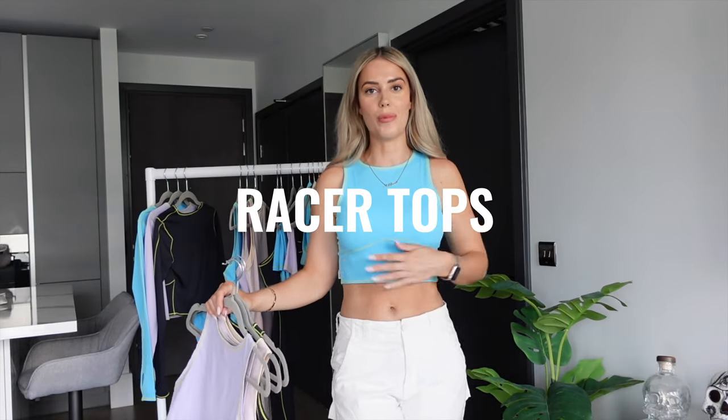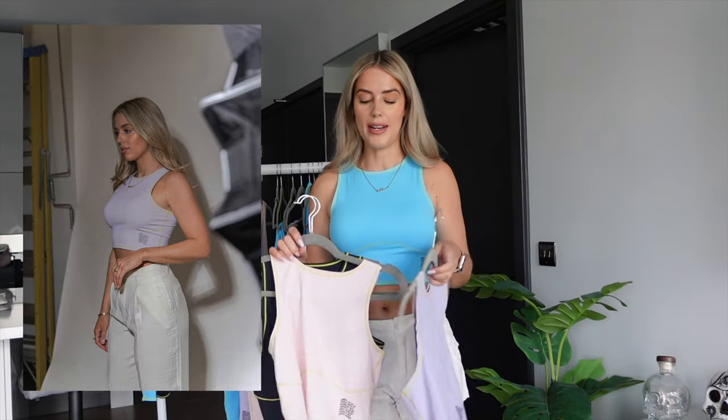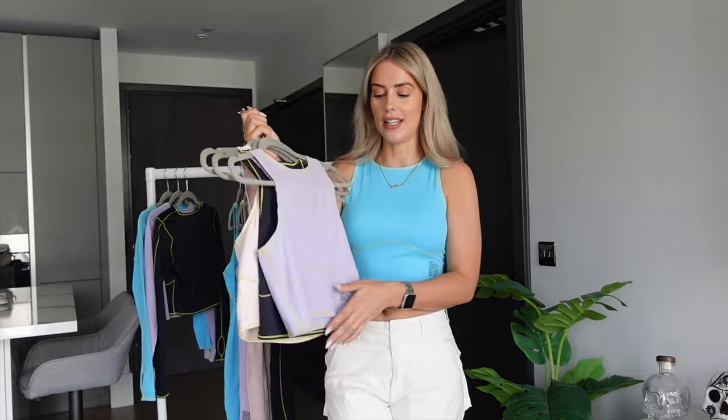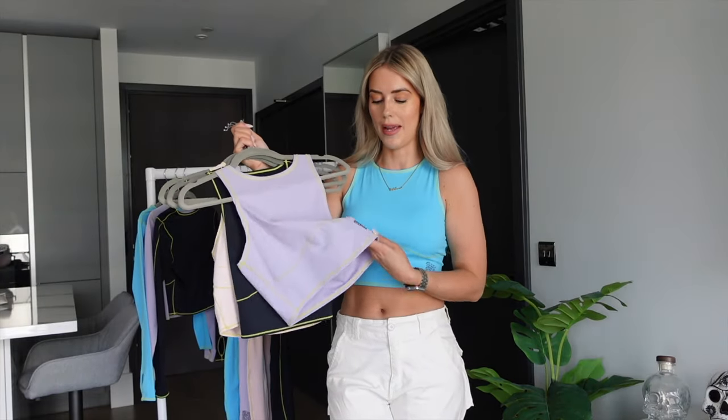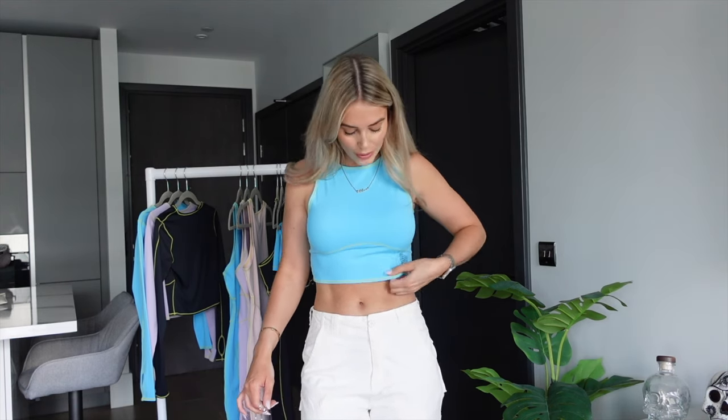Next up is the racer top, which was super popular in Drop One. In this drop we're doing it in blue, lilac, baby pink, and black. All of the collection has lime stitch all around it — this adds a little extra detailing and you just know it's Ellen Clove. The racer top fits so perfectly, it literally molds to my body. I don't wear a bra underneath and it just feels so comfortable across your skin.